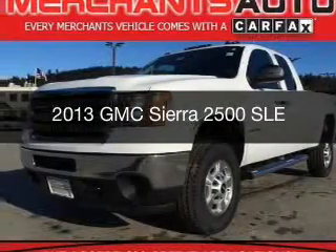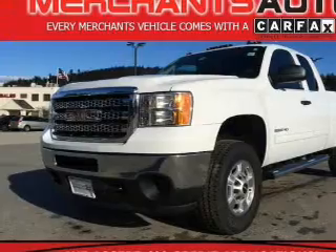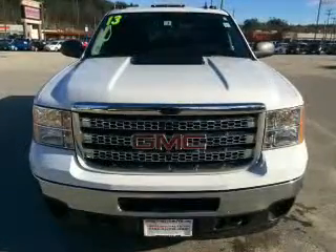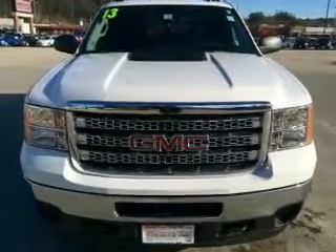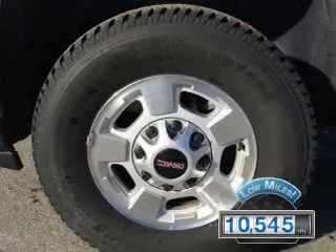This is a used 2013 GMC Sierra 2500. It's powered by 4-wheel drive, a 6-liter, 8-cylinder engine, and a 6-speed automatic transmission. With fewer than 15,000 miles, this vehicle has a long road ahead.